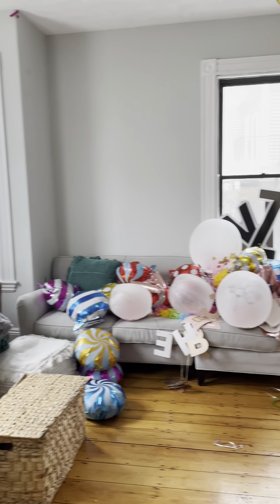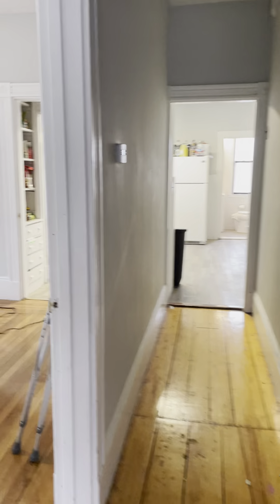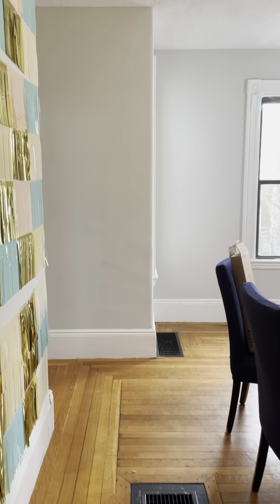Welcome to the unit here. Large spacious area. Living area here going down the hallway. We've got the dining room. Lots of space.